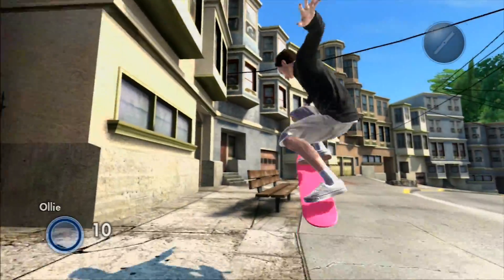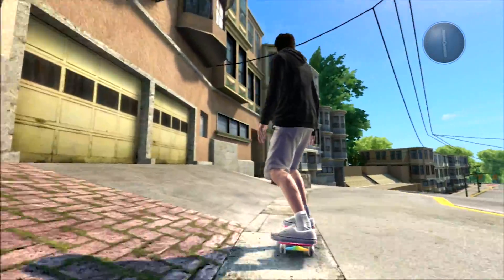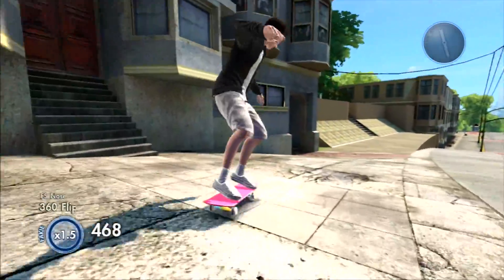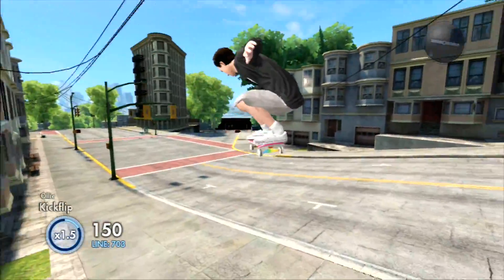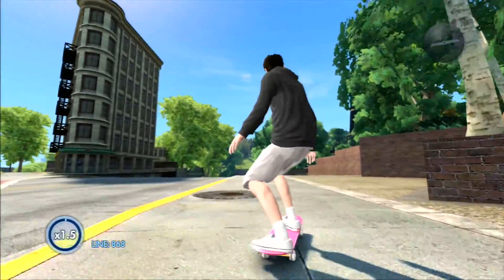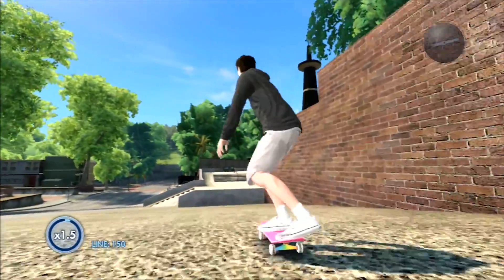Hey everyone, it's Dice here and welcome back to a new Skate 3 video. So after 8 years there finally has been found another easter egg in Skate 3 which totally blew my mind, so I thought that I just do a video about all the easter eggs that are known in Skate 3, including the just new found one.